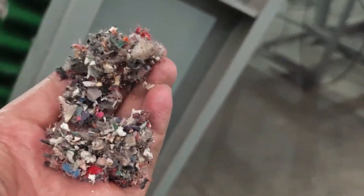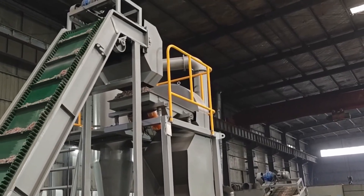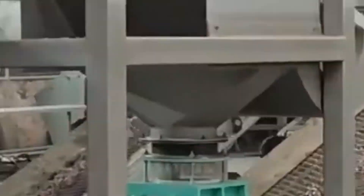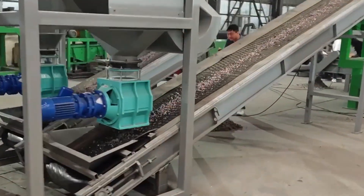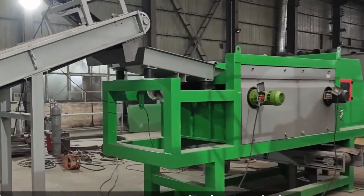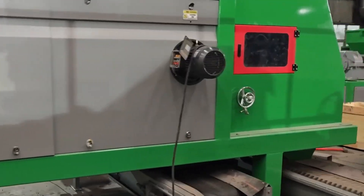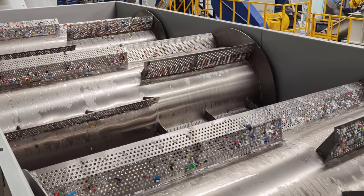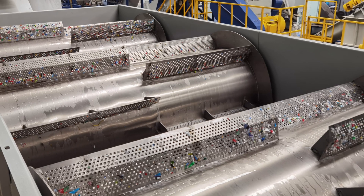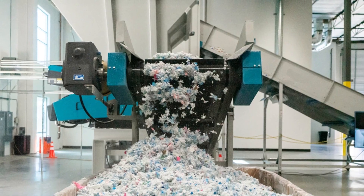With the shoes dismantled, the real transformation begins. Materials are loaded onto conveyors and fed into industrial shredders — machines built like mechanical maws — that tear through rubber, foam, and fabric with spinning blades, reducing everything to fist-sized chunks in seconds. From here, the stream of fragments moves through a series of separation processes: magnetic drums extract any remaining metal, air classifiers use gusts of wind to separate lighter foam from heavier rubber, and vibration screens sort by size. In some plants, water flotation tanks divide materials based on density — textiles float, rubber sinks. The result is three primary outputs: crumb rubber from midsoles and outsoles, foam granulate from sock liners and midsoles, and textile shreds from uppers and linings.